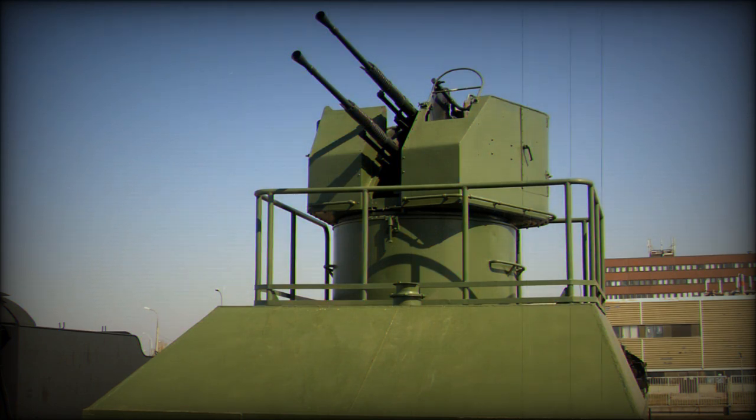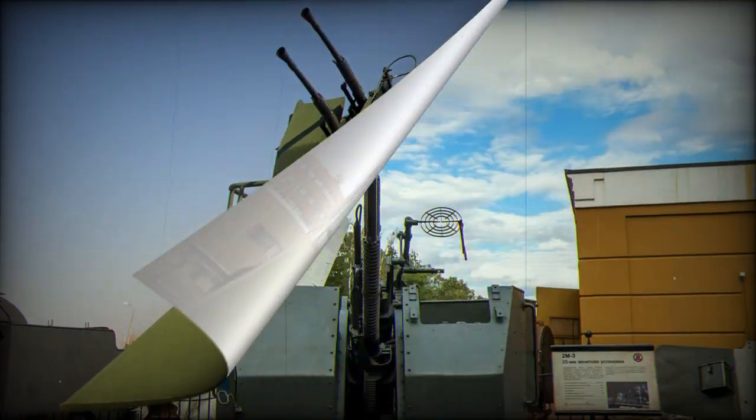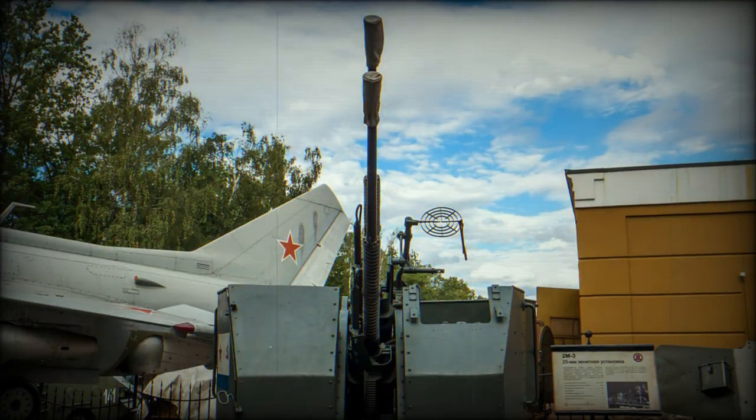The war in Ukraine has already supplied countless opportunities to see improvised field modifications and improvised mountings of unexpected weapons on both wheeled and tracked chassis. Some of these weapons are really old — for instance, World War I Maxim guns mounted on pickup trucks.